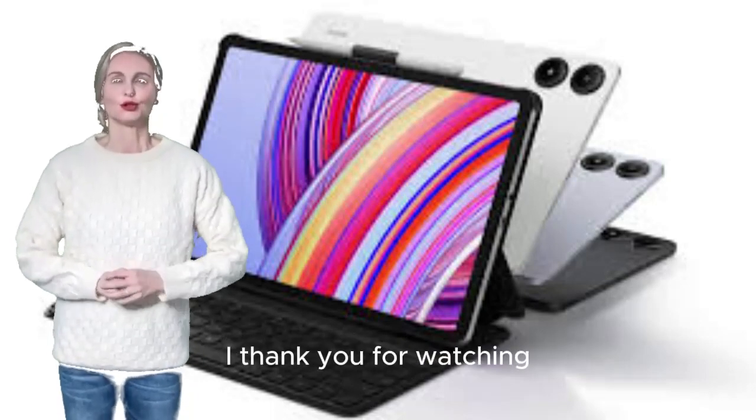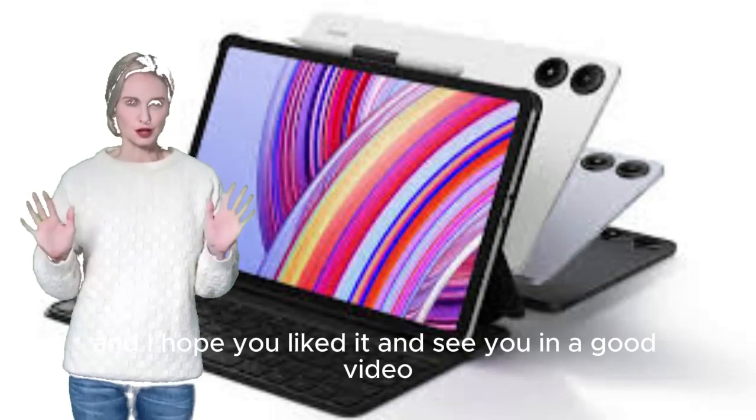At the end of the video, thank you for watching. I hope you liked it, and see you in the next video.